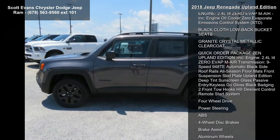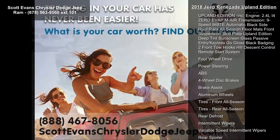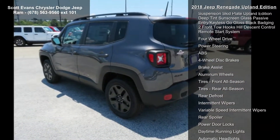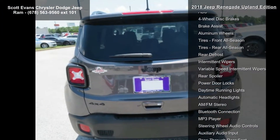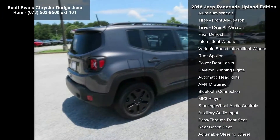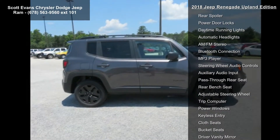Features include a vinyl shift knob, power and air group with air conditioning and power heated mirrors, speed control, quick order package 2E, and the Upland Edition package. Engine is a 2.4L 4-cylinder zero-evap MultiAir.